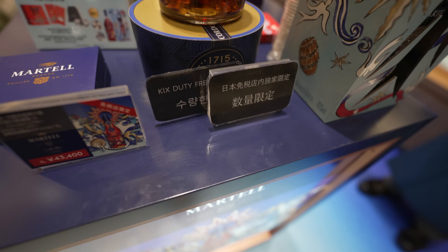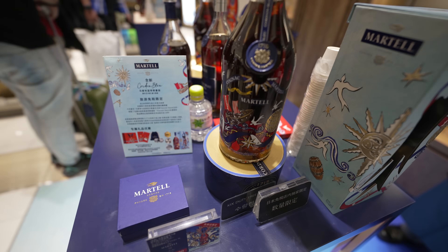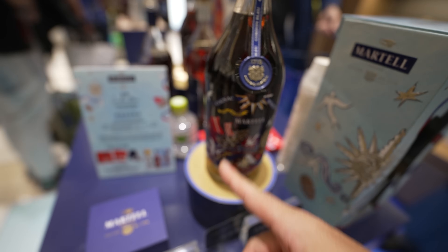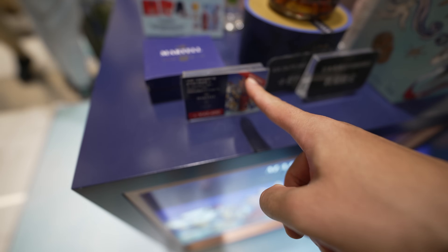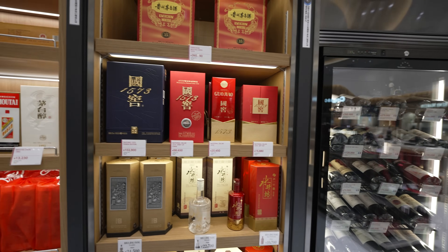すごいお酒だな、数量限定。4万3千4百円。ボトルがすごいな、これ。何のお酒？コニャックなんですけども、免税店でこんなすごいお酒置いてるのか。